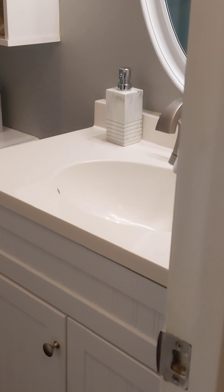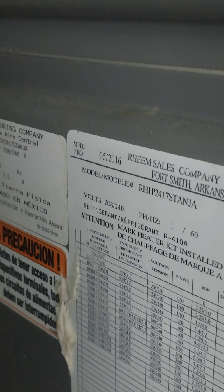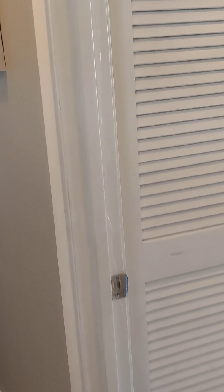Your first bath with tub. The AC is hidden back here — it's 2016, May of 2016, so newer appliances. Water heater was 2015.